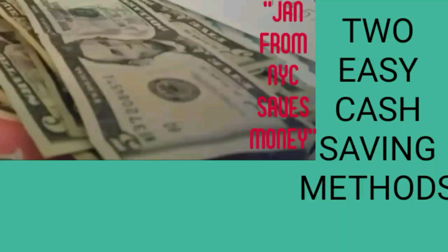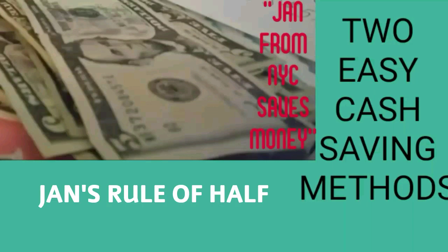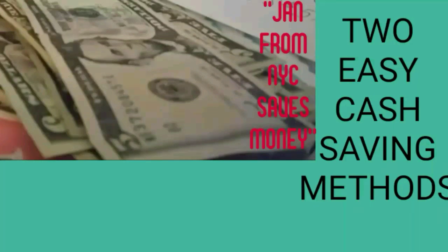Now listen, there are actually two very easy and simple ways to save cash. You don't have to be a genius or a rocket scientist. There are two important methods. One I call my rule of half — and what does that mean? That means basically using 50 percent of what you normally use.